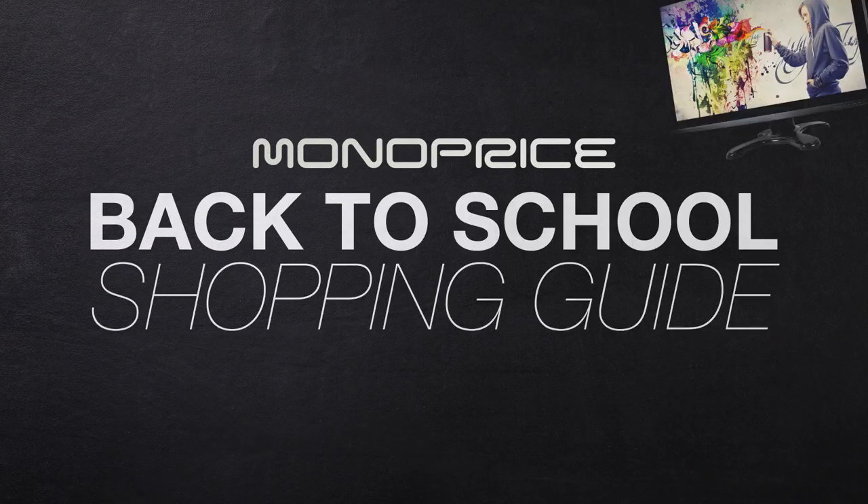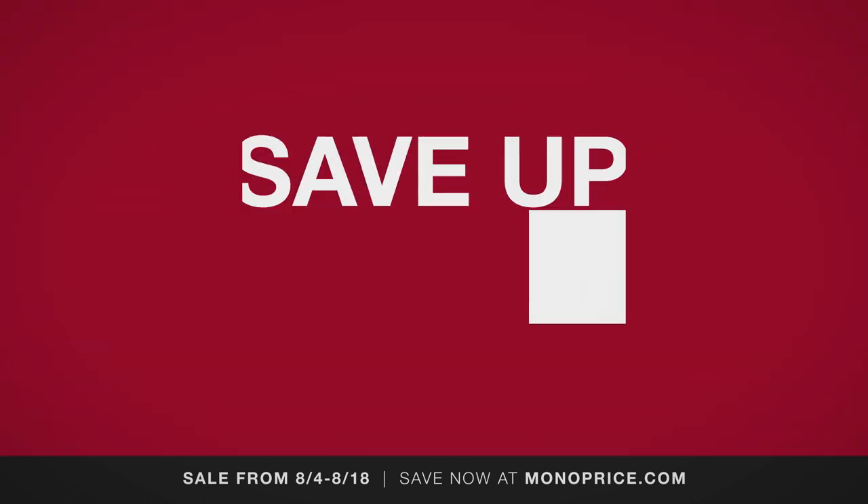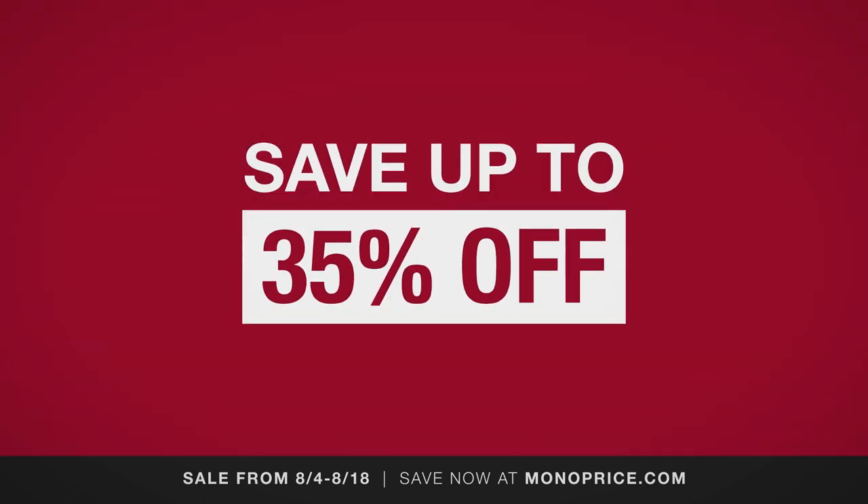The Monoprice Back to School Shopping Guide. Gear up with the latest electronics and accessories. Save up to 35% on everything you need to start the school year right.